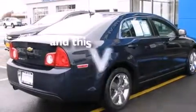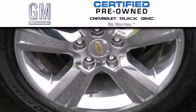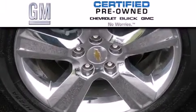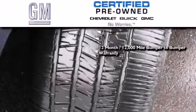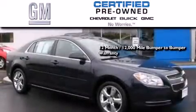This vehicle has less than 43,000 miles. A GM certified used vehicle can deliver more satisfaction and certainty than an ordinary used vehicle. GM certified means you get a 12-month, 12,000-mile bumper-to-bumper warranty, and a five-year,